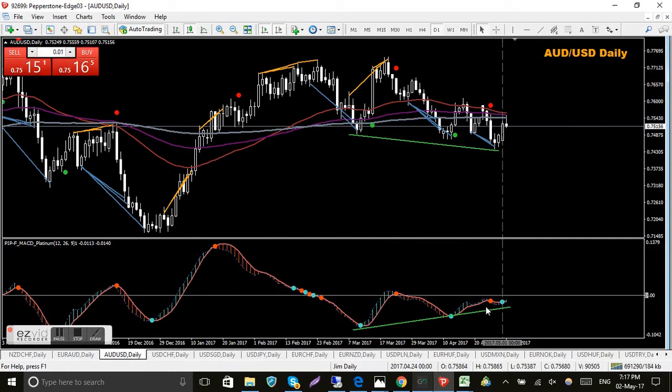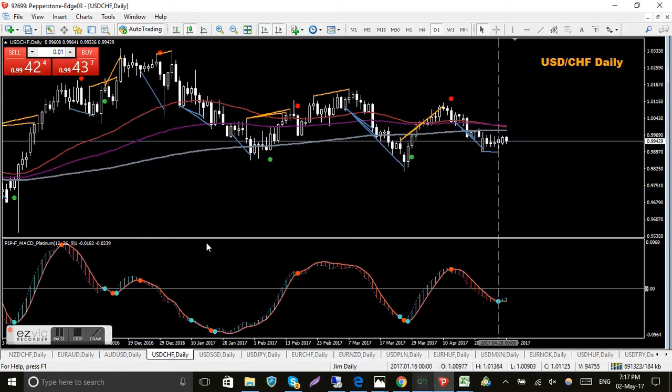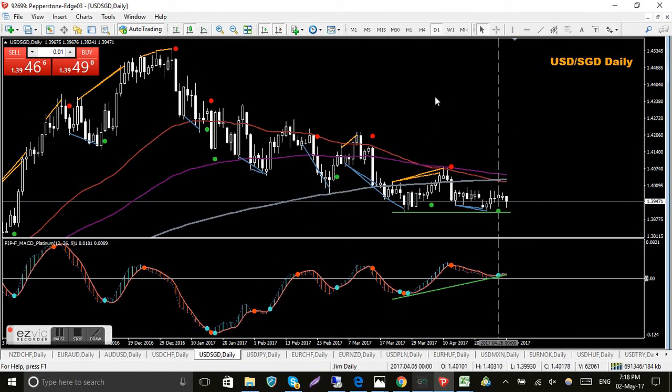AUD/USD - same deal. I thought today I may have got a buy signal but not to be. Still waiting on a green QMP dot to confirm this blue MACD platinum dot - there is bullish divergence there, hence the gray vertical line. Maybe tomorrow, maybe not - after the interest rate news today it shot up a bit and then pulled right back down. USD/CHF is going sideways - a bit like the euro. Nothing happening here, blue dot there, MAs getting really tight, just wait.